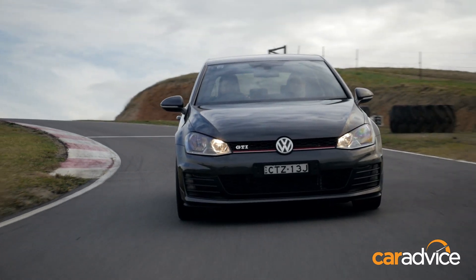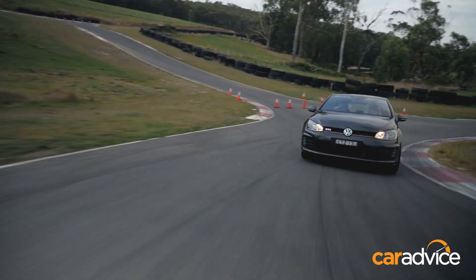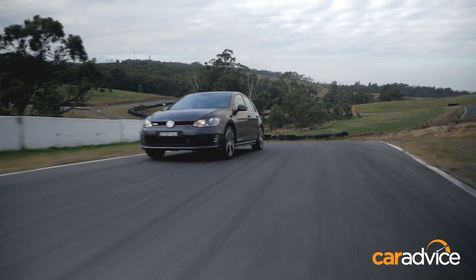This is a base model so it's got no options. The price is £41,990 plus on-road costs. That gives you a two-litre four-cylinder turbocharged petrol engine that produces 162 kilowatts and 350 newton-metres of torque, which isn't too bad for a car this size, and it sounds pretty good.